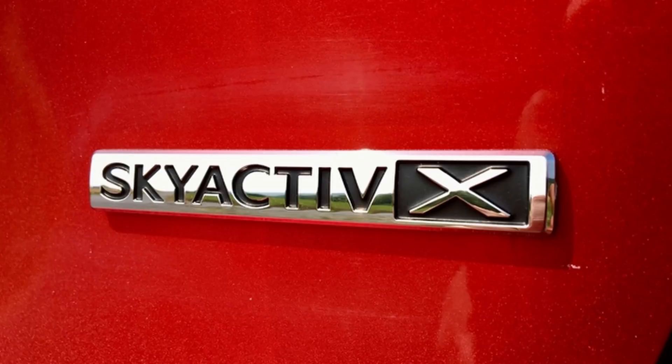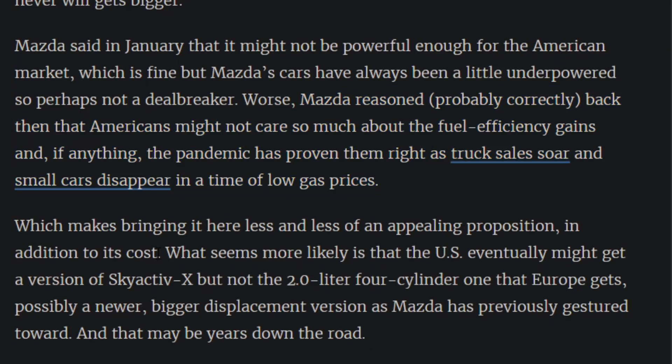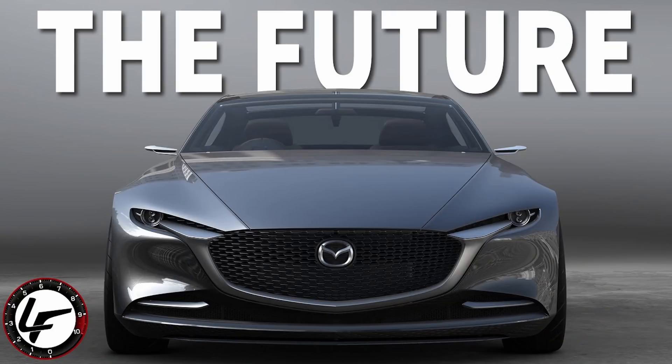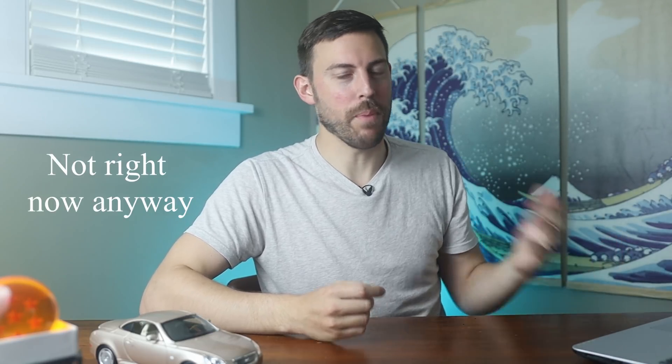Smash the like button — that's going to help me out massively with the YouTube algorithm, and maybe it will convince Mazda to bring some sort of Skyactiv-X technology here stateside. Keep in mind, this new engine technology doesn't come free. It is at a cost — they add a supercharger to it, and that's going to drive up the costs of this cutting-edge engine. They need to make money, and the Skyactiv-X here in America would not make them money.